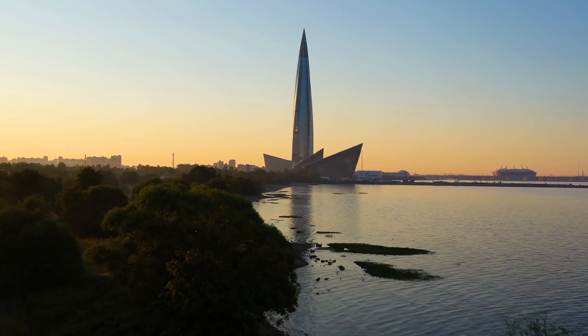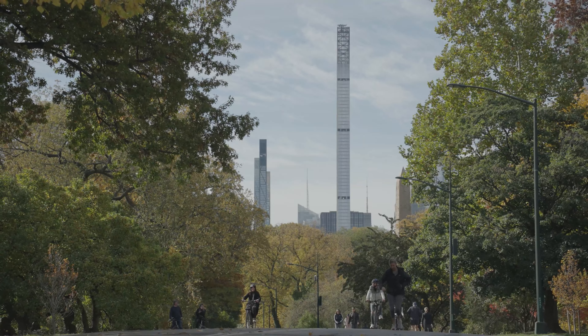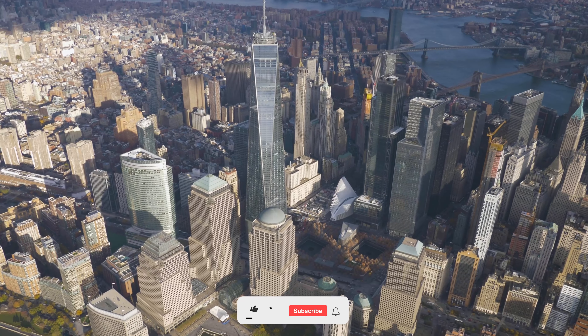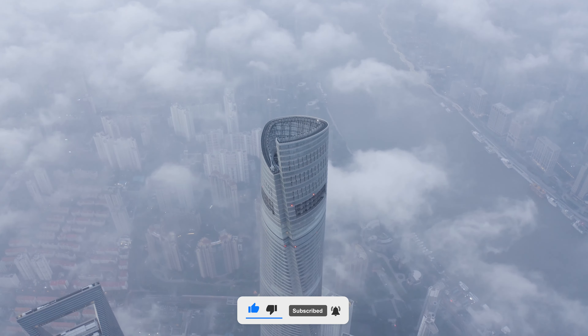Hey everyone, welcome back to CoolTrips, where we explore the most amazing places and structures around the globe. Today, we are taking a sky-high journey to discover the top 23 tallest buildings in the world. Get ready for a thrilling adventure and don't forget to like, share and subscribe to our channel for more incredible content. Let's soar to new heights!